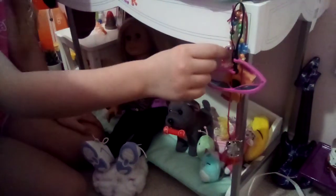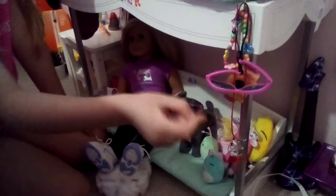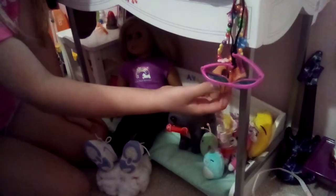I forgot to show you — it says her name right here so we know which bunk is whose. If we go up a little bit, we have a little hook with some sunglasses on it — also Our Generation. We also have a little bead bracelet, a camera, and a little necklace.